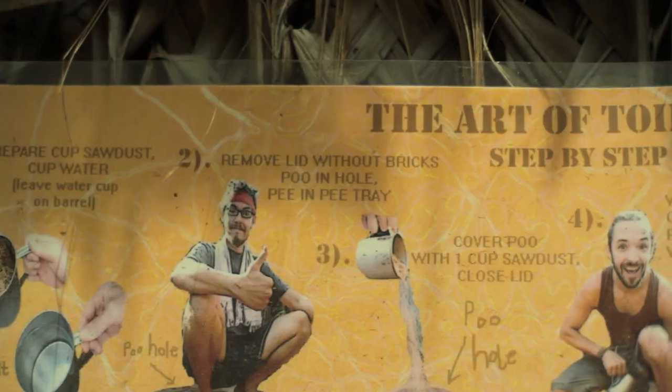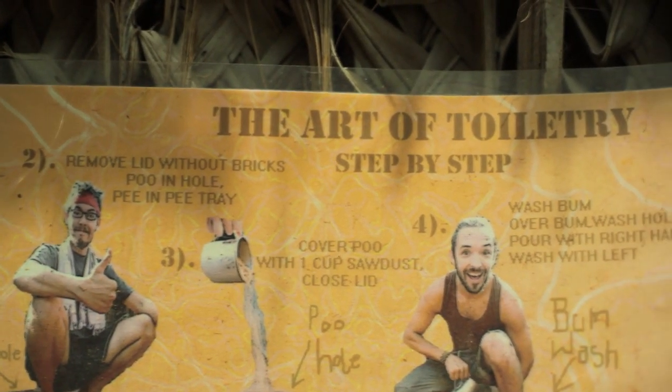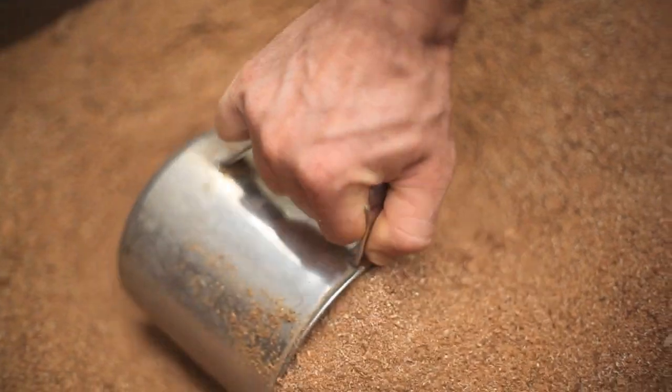We use a dry compost system which means that we keep our pee and poo separate. The way it works is very simple. There's one barrel where we poo, and after this we cover the poo with a few cups of sawdust to support aerobic processing, to absorb liquids, and to reduce the smell.